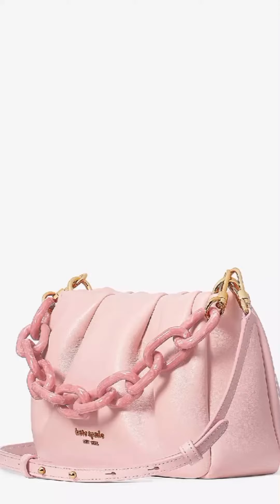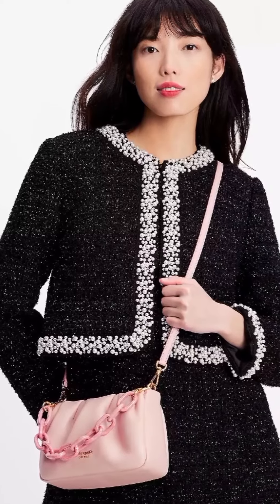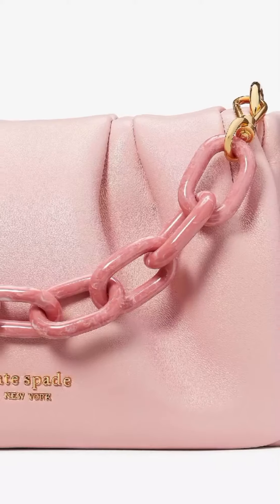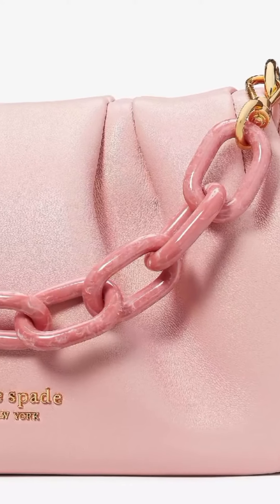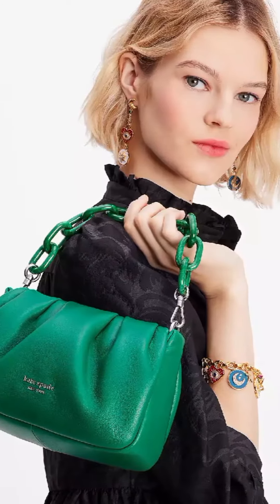The bag securely closes with a magnetic snap closure. It has an interior card slot for keeping your cards handy, and is the perfect size to fit a current iPhone.